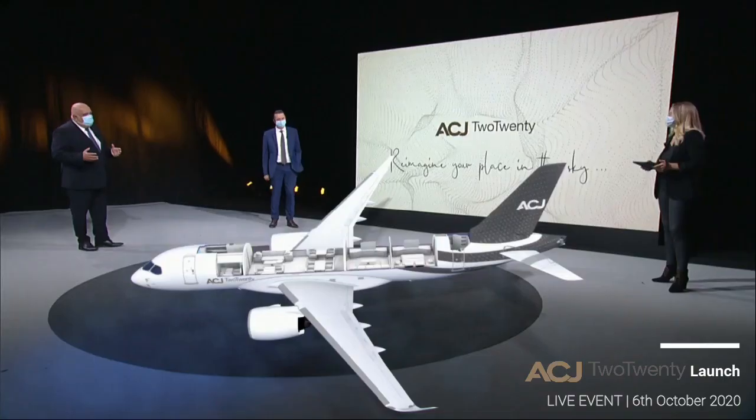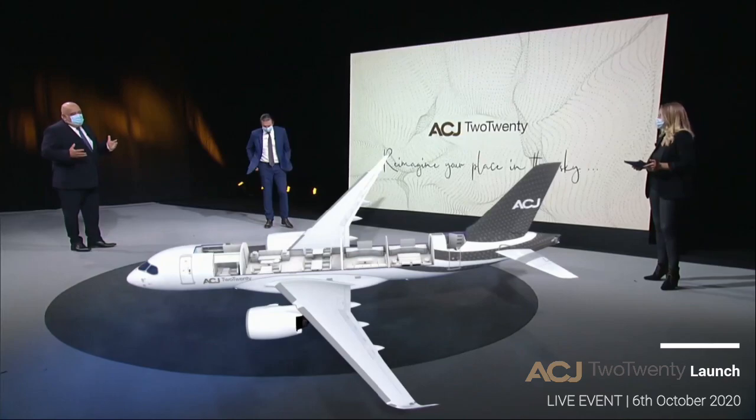For Comlux to be here today is a unique event. When we started this project with Benoit many months ago, we immediately understood that there was an opportunity to make an unbeatable aircraft by all means. So with our experience as operator plus our experience as a completion center, we believe we can be the right partner for Airbus. And as a friend of mine says, when there is a will, there is a way.